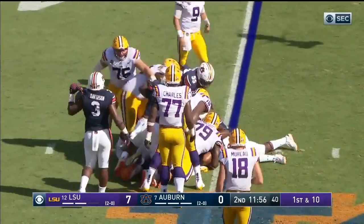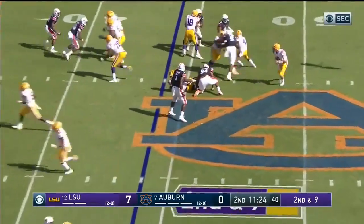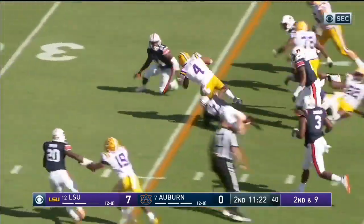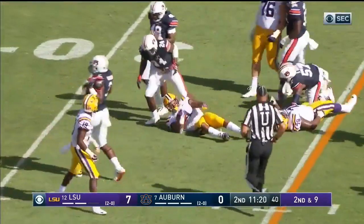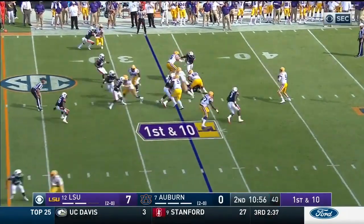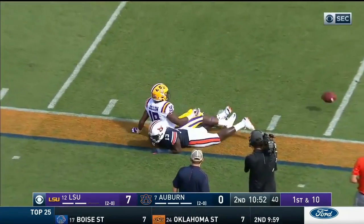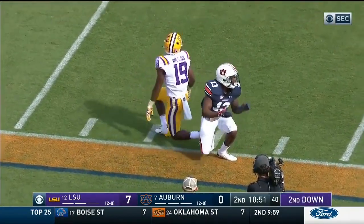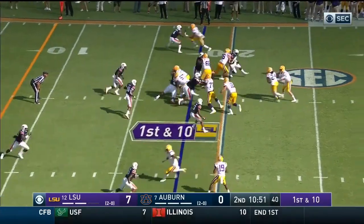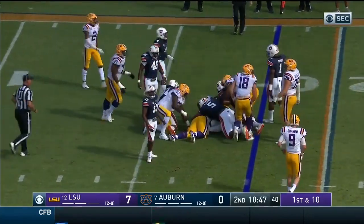Edwards-Hilaire got a couple on the inside. Second and nine from the 44, Brossette back in there and a first down roll. Play fake, Burrow going deep on the left sideline — broken up and a flag flies in late. Derek Dillon in the backfield now with Burrow, he gets a carry and got about a yard.